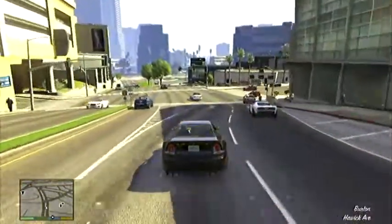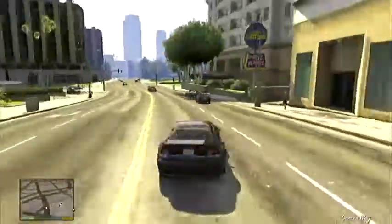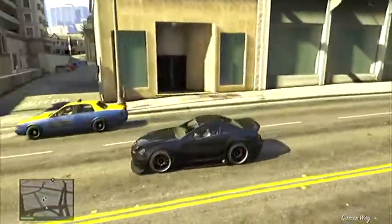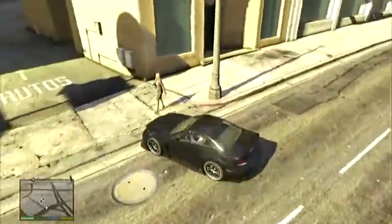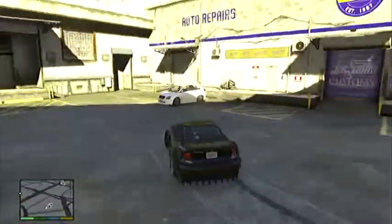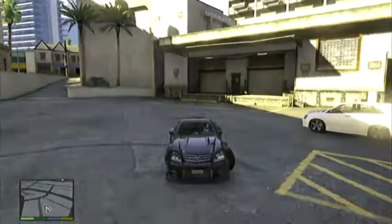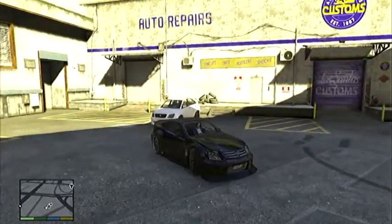What up YouTube nation, I'm gonna bring you a GTA 5 car showcase. This is the Benefactor Feltzer — I'm trying to pronounce that, never get it right. Anyway, it's based off a Mercedes-Benz SL class, I think.